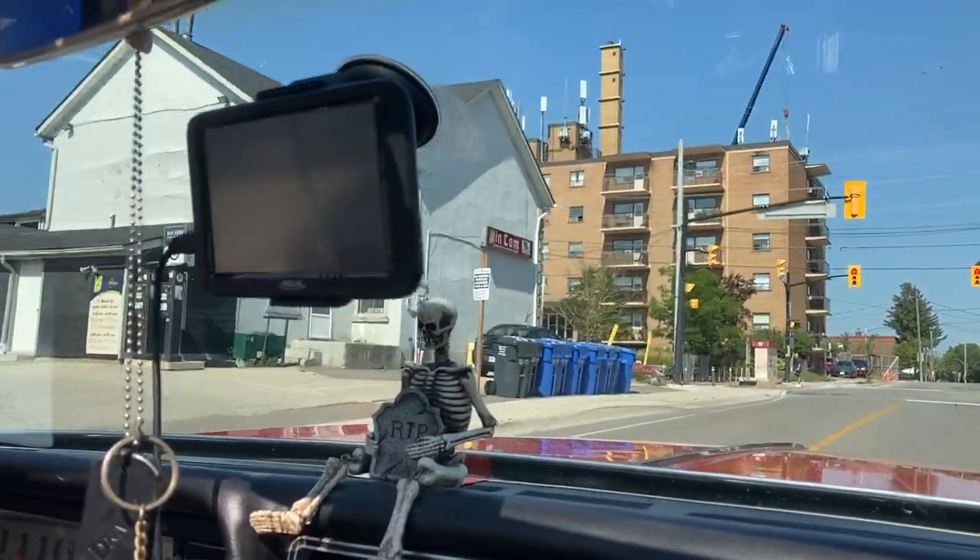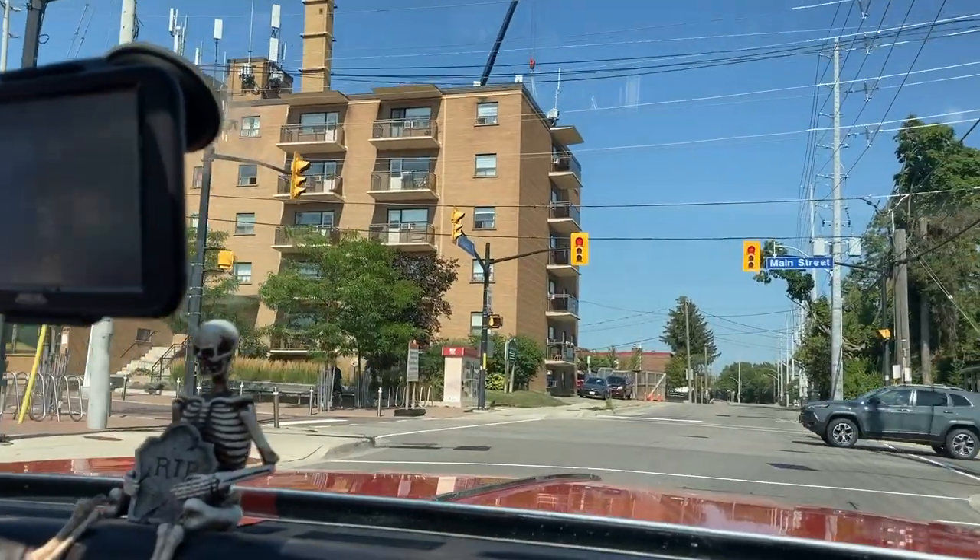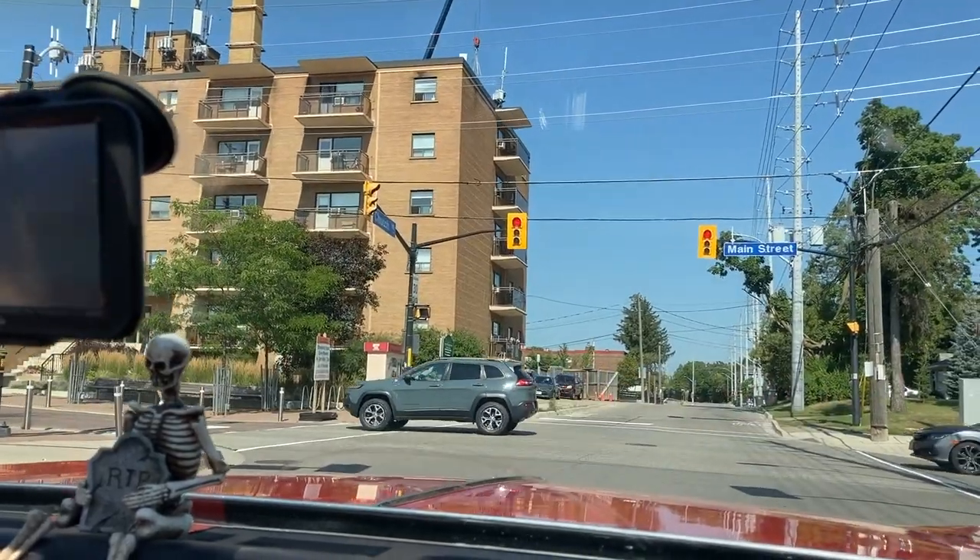The gentleman I bought it off — he had it a year. He wanted a Mustang, I think.